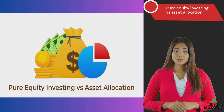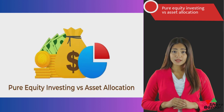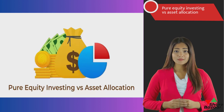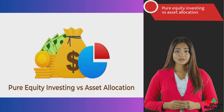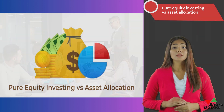Investing can feel like exploring unfamiliar territory, but one crucial decision investors face is whether to opt for a diversified or concentrated stock portfolio. To understand the impact of diversity on returns and risk management, we analyzed the performance of various portfolios over 20 years.